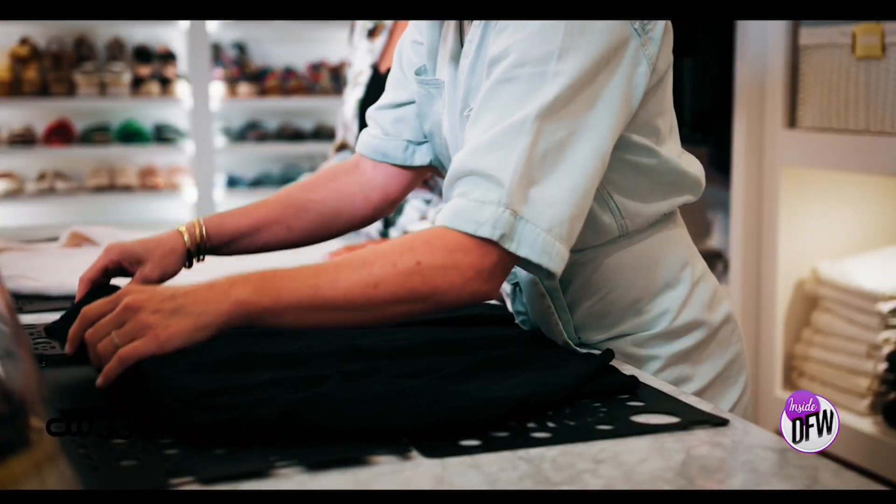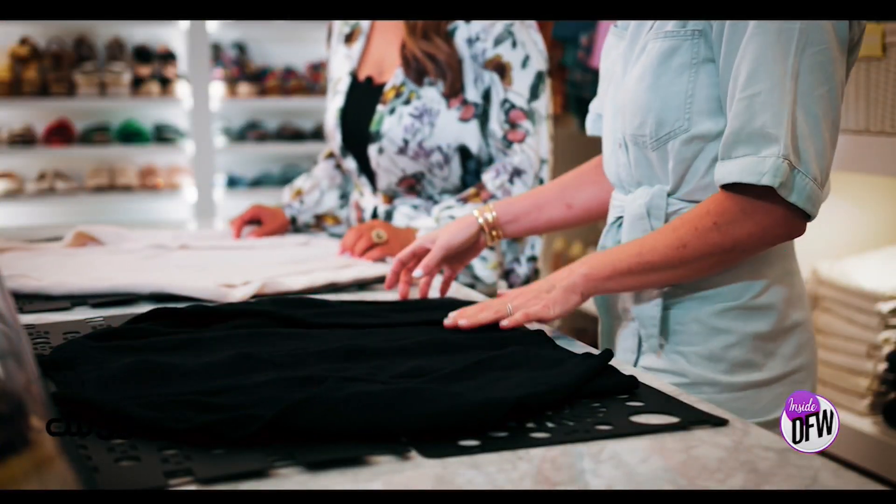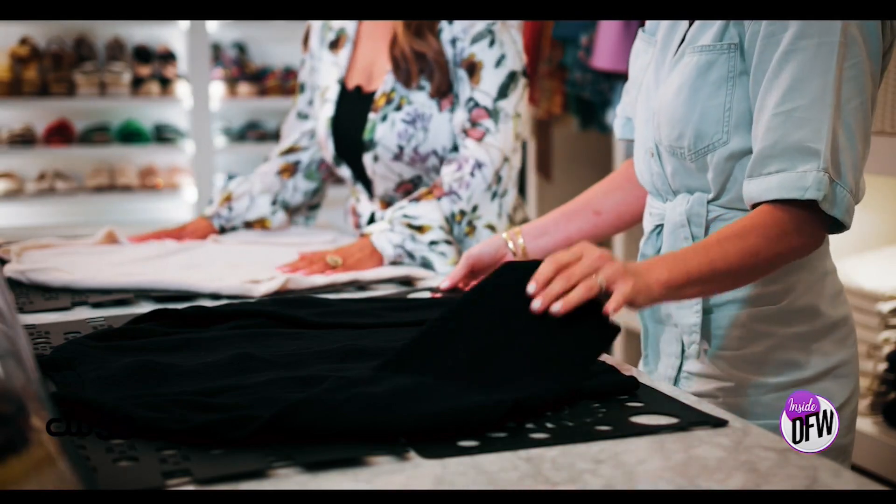This is the $10 organizer secret — it's called a folding board. You can get it on Amazon, and this is what's going to create those neat and tidy stacks of clothes both in your drawers and on your shelf. All you do is lay your sweater, t-shirt, or whatever you want to fold face down, so the front of it is on the bottom.